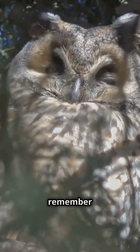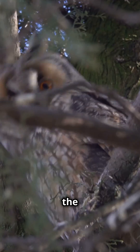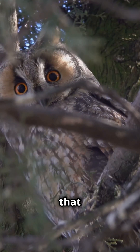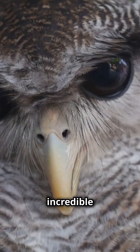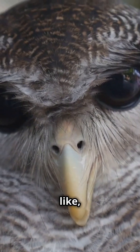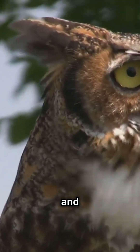Next time you see an owl, remember this amazing adaptation that sets them apart. It's just one of the many wonders of the animal kingdom that makes our world so fascinating. If you enjoyed learning about owls and their incredible head rotation, don't forget to like, share, and subscribe for more amazing animal facts. Thanks for watching and stay curious.